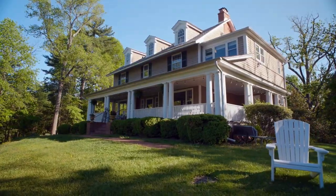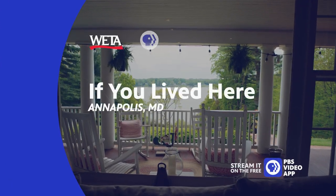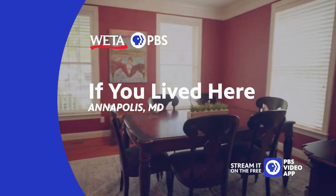Join us as we go house hunting and explore neighborhood options, and find out what it would be like if you lived here. On WETA PBS.